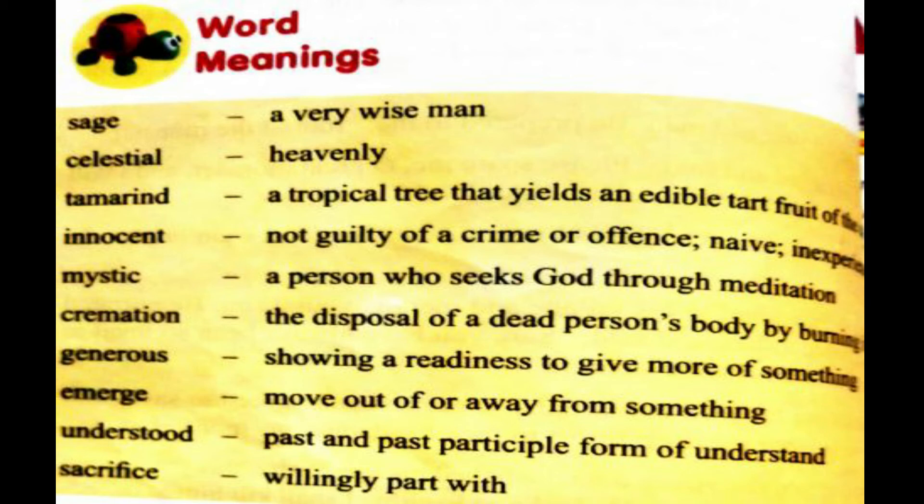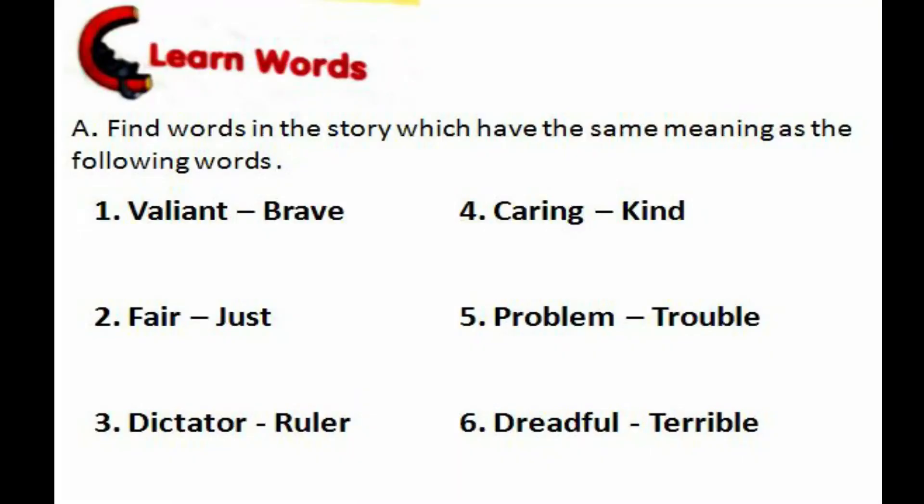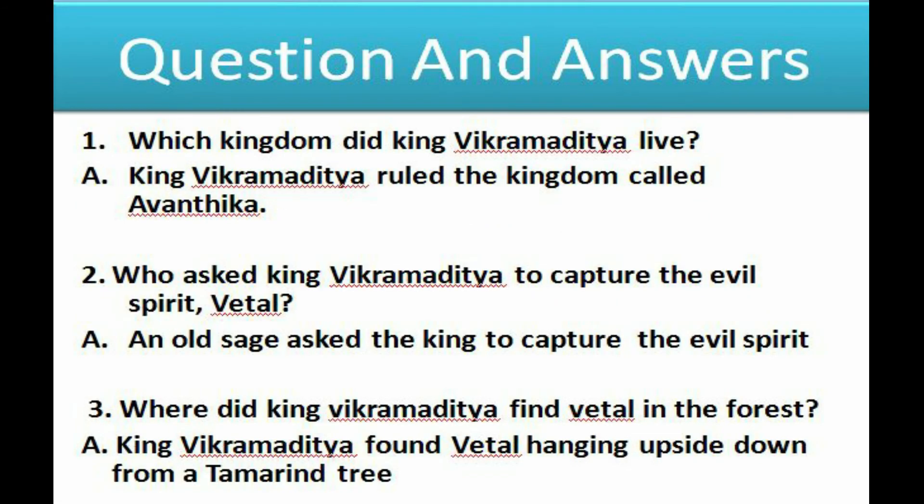There are some more meanings in the lesson. Cremation means disposal of a dead person's body by burning it. Generous means showing a readiness to give more of something. For synonyms: Caring means kind; Problem means trouble; Dreadful means terrible. We also have some question and answers in the lesson, which will be sent through PDFs.